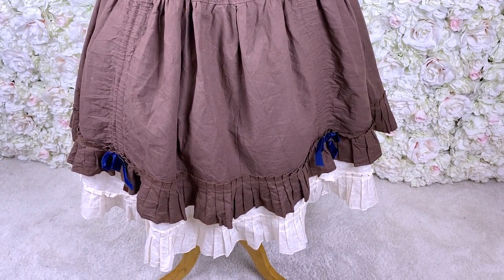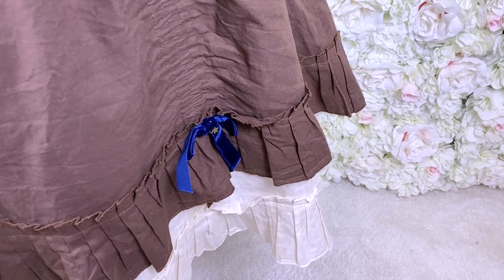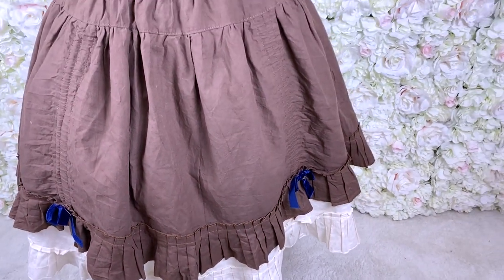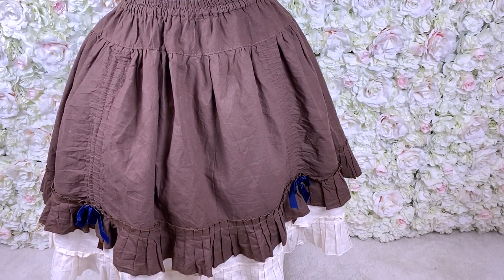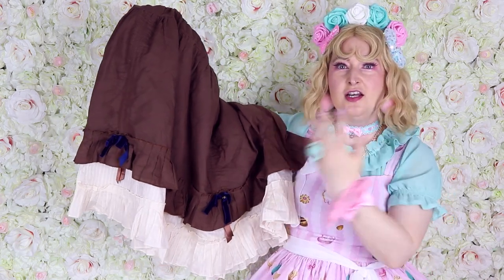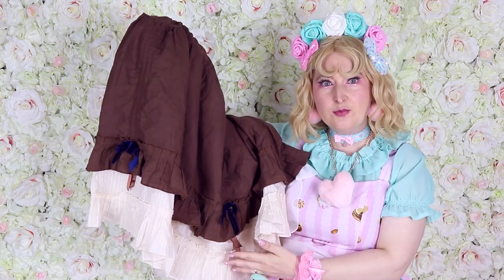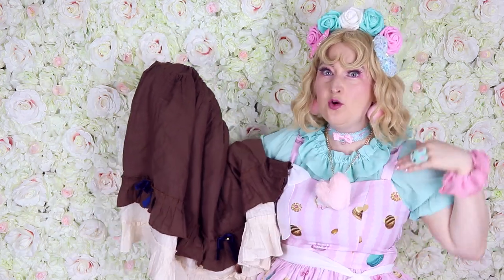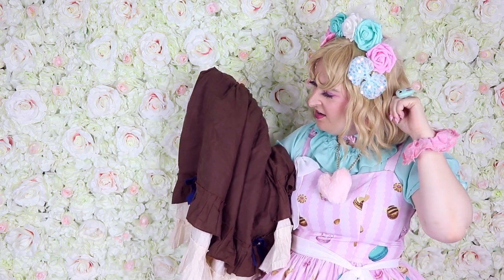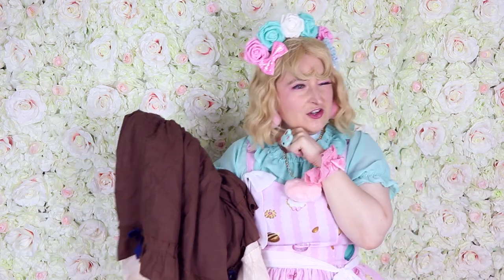This is a skirt that my friend Lynn made for me in a trade. It's really not my colors anymore, and it was also way too big — it just falls off me. I think a plus-size lolita who would love this color would be much happier with it than me. I find it a shame to keep it in my wardrobe and never wear it, so I really want the clothes to circulate and go to people who would love them more.